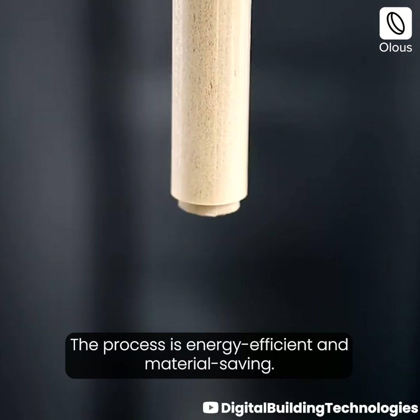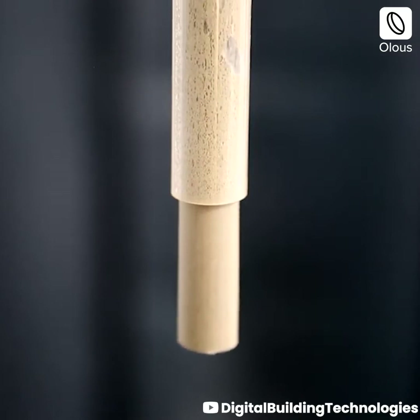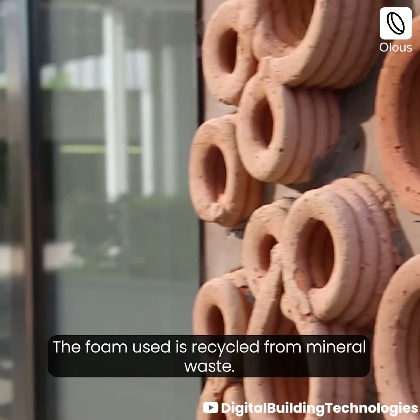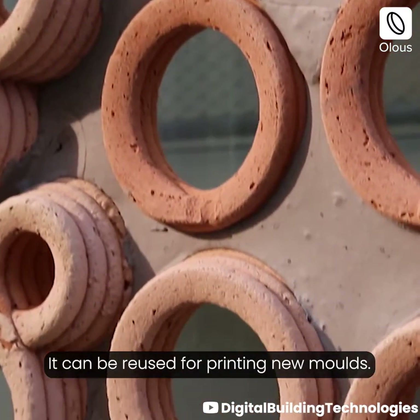The process is energy efficient and material saving. The foam used is recycled from mineral waste, and it can be reused for printing new molds.